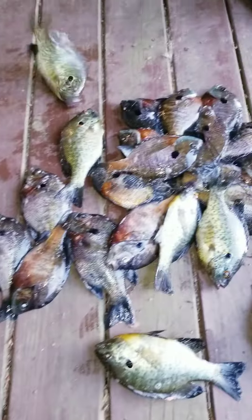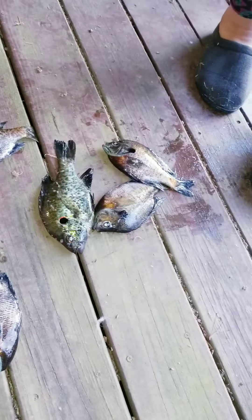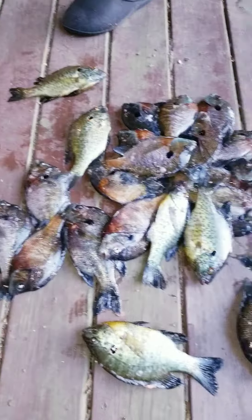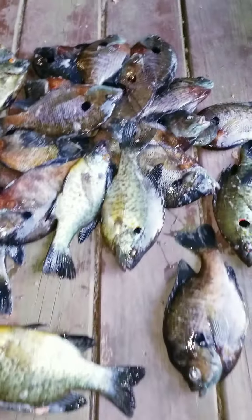Guys, this is our final haul — shell crackers and bluegill. Let me show you the difference between a red ear, also known as a shell cracker, and a bluegill.